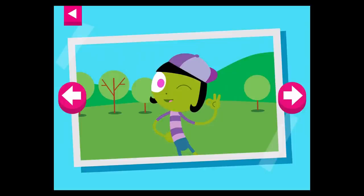It's a warm day. Tap on Dot to see what she is wearing to stay cool.